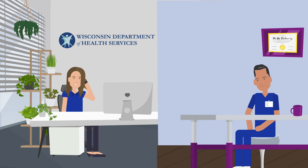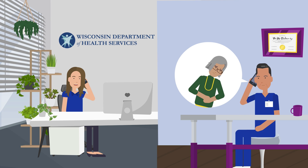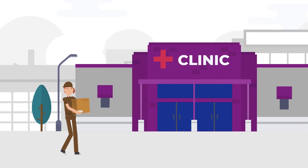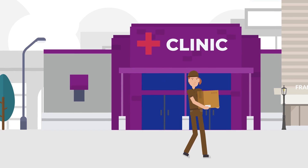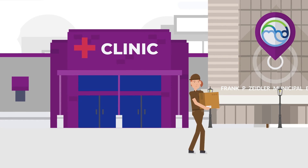Once contacted, staff from Wisconsin DHS will ask a few questions about the patient to ensure testing is appropriate. If appropriate, there will be a specimen collection kit sent to the clinic. Once collection is complete, the kit will have antimicrobial susceptibility testing through the Milwaukee Health Department laboratory.